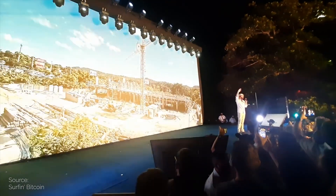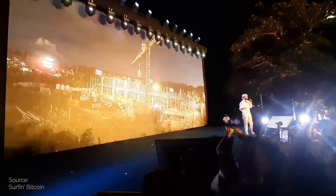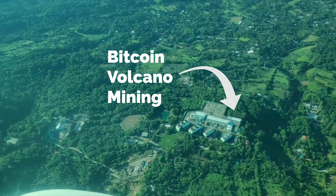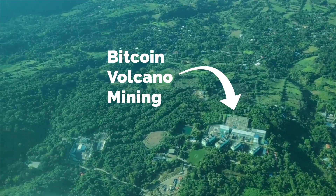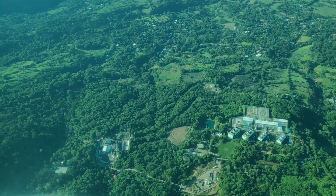Bukele also highlighted that El Salvador is fast in its development. They announced that they want to use a volcano for mining, and the construction started just 4 weeks later, with a finish time of just 60 days. This speed of building infrastructure is of course relevant when you want to build a city from scratch.